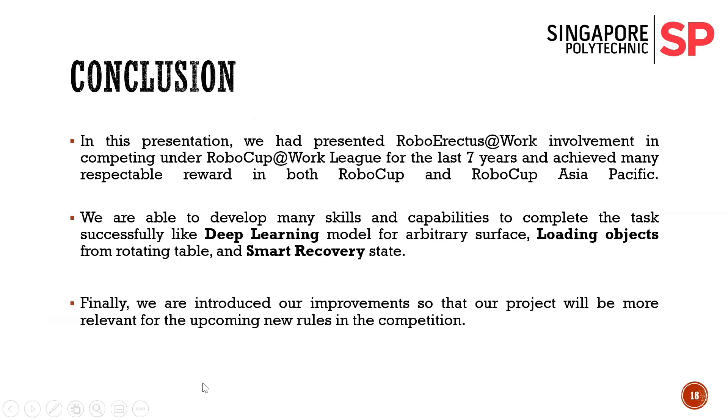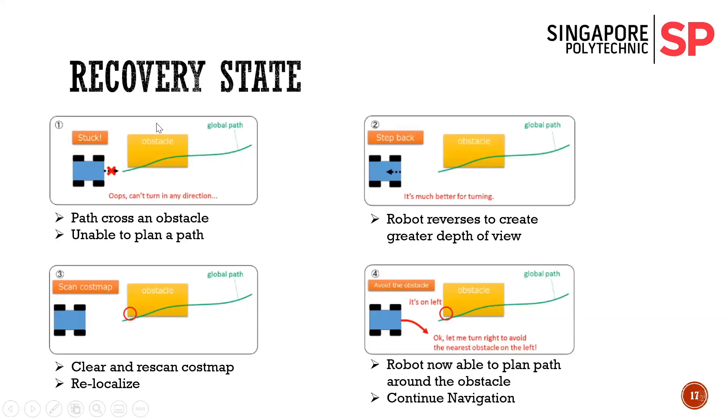Could you return to the slide with recovery states please? Which are soft recovery states and which are aggressive recovery states? This slide displays our custom recovery state. The default recovery state is the one that rotates on the spot, clears the cost map, and relocalizes itself. Sometimes that default recovery state does not prove effective, so we use this custom recovery state instead — it initiates after the failure of the default recovery state.